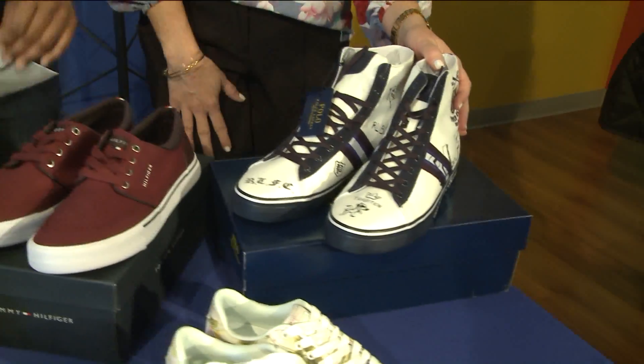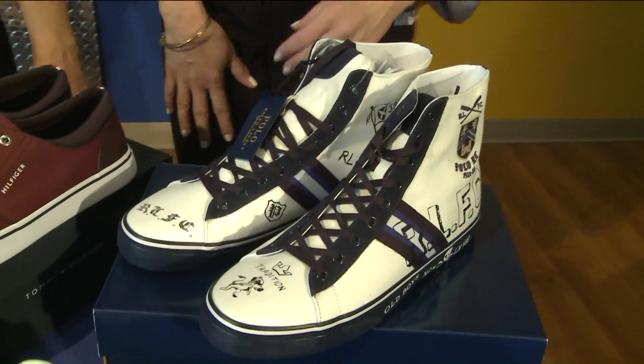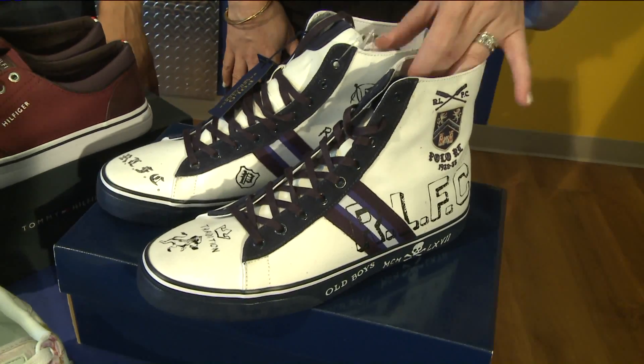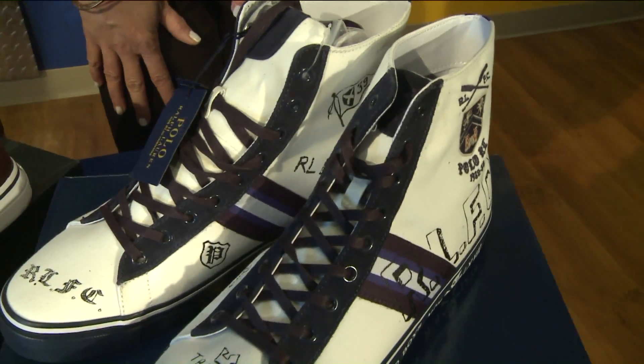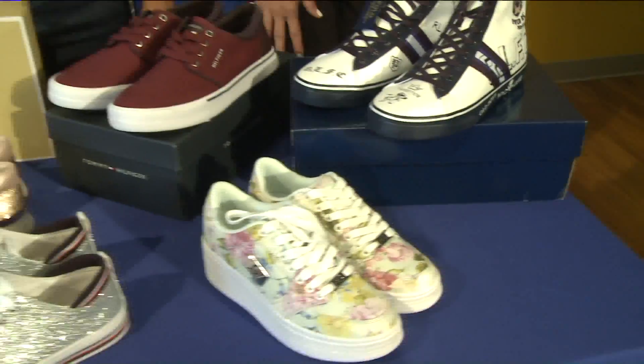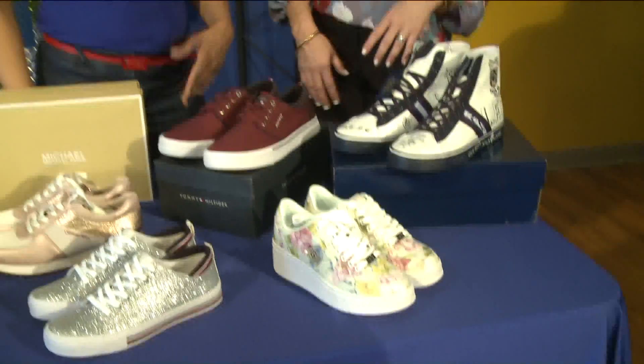And then high tops — high tops are huge. These would be great with joggers for guys. These are Polo, and they're fun and different and add lots of style to your look. A lot of times guys' clothes can be kind of plain, so shoes are a great way to dress that up.